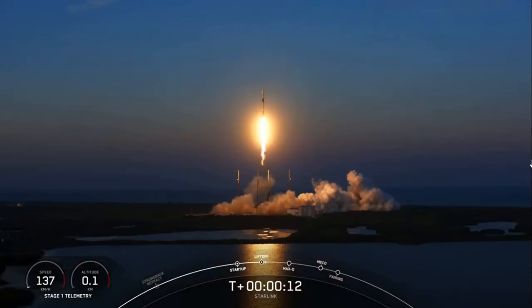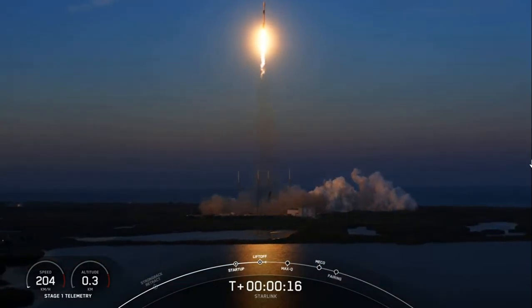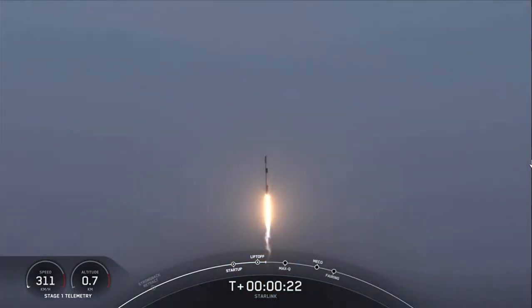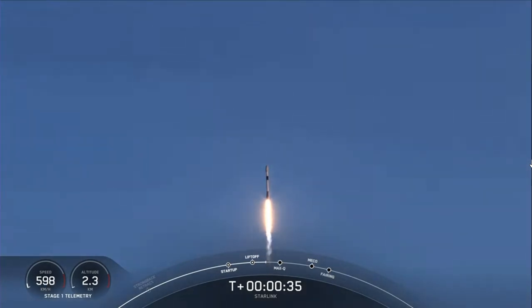Vehicle's pitching downrange. Stage 1 chamber pressures in the middle. If you're just joining us, we are T-plus 30 seconds into our mission today, and Falcon 9 has successfully lifted off from Space Launch Complex 40 at 6:13 p.m. Eastern time.